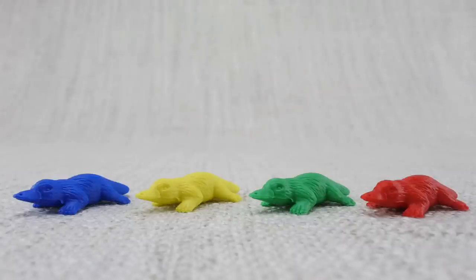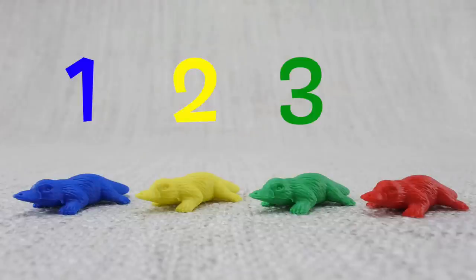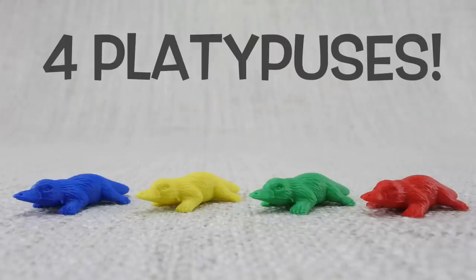Let's count them: one, two, three, four. That's four platypuses!